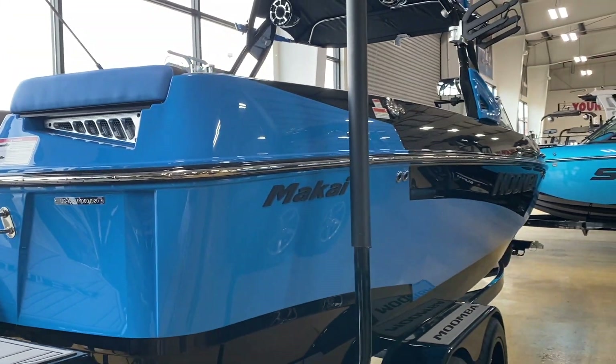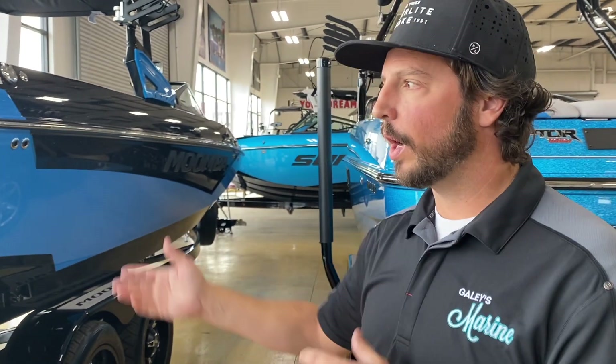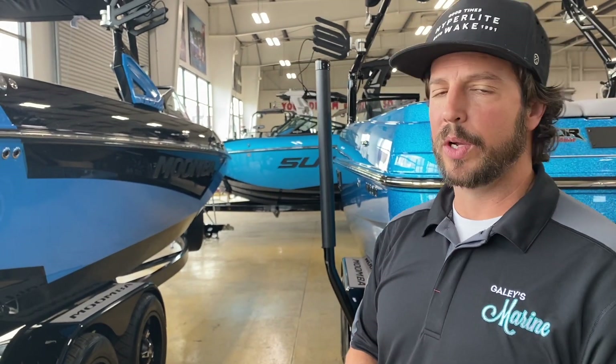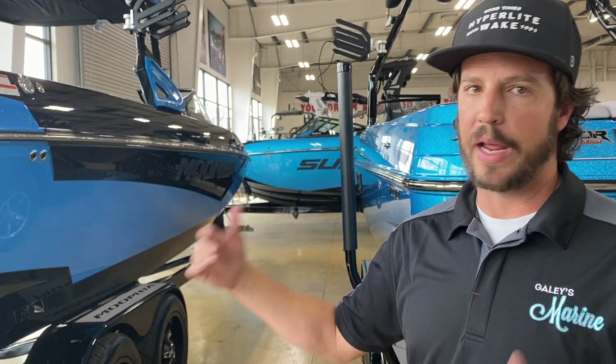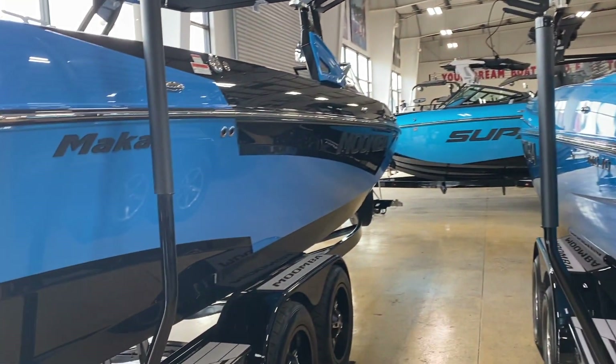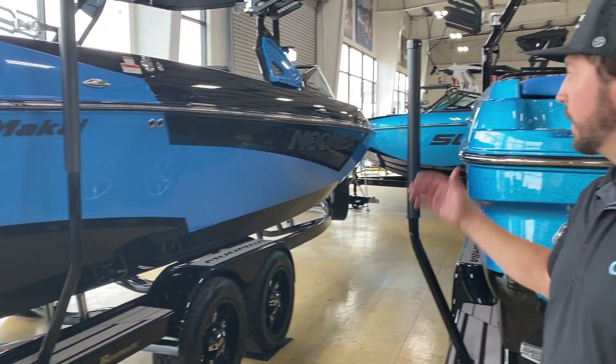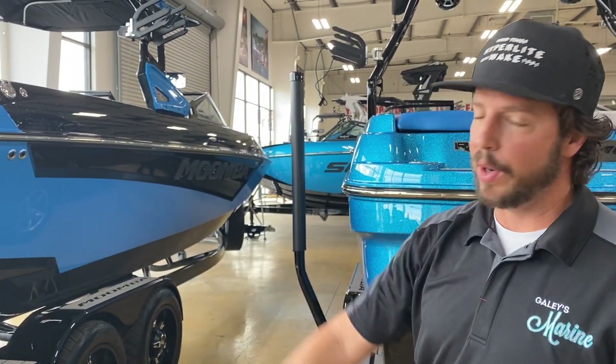Depending on options, this boat ranges from about $95,000 up to maybe $115,000 if you do the big 450 motor. A new G23 starts at base around $155,000–$160,000. A lot of customers don't want all the bells and whistles — they want a big boat they can add some extra weight to and get a killer wave, and the Makai does it all. It's also a beautiful boat; people are going to stop and look at it on the water.